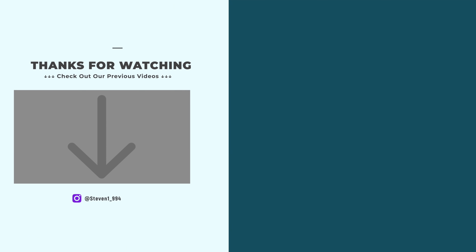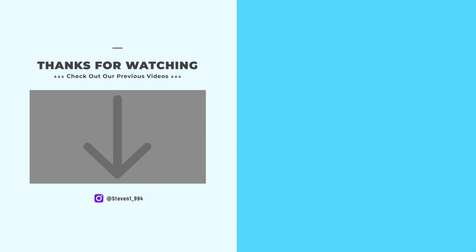That will cover all the tickers I wanted to go over today. Thank you very much for watching and I will see you guys in the next one. Bye.